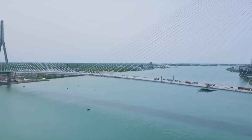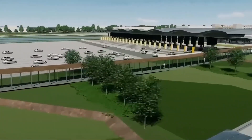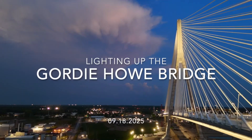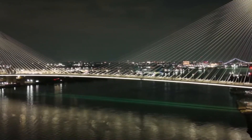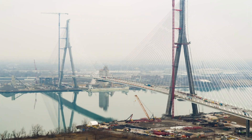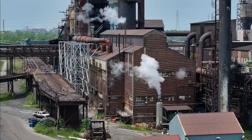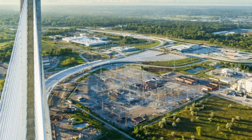What sets the Gordie Howe Bridge apart isn't just its size or engineering complexity — it's also one of the most environmentally conscious infrastructure projects ever undertaken. The bridge features LED dark sky-friendly lighting designed to minimise light pollution while reducing energy consumption. On September 18, 2025, its more than 5,000 LEDs lit up the night sky for the first time during testing — a dazzling preview of the bridge's future glow. The project addressed over 450 environmental assessment conditions, including extensive habitat restoration work on contaminated Michigan land transformed from industrial wasteland into productive space.